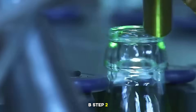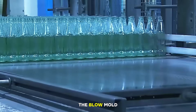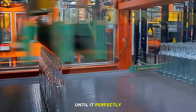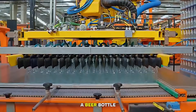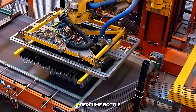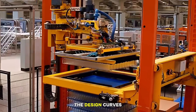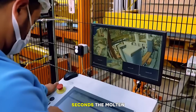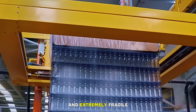Step two, the blow mold: a mechanical arm transfers the parison into the final mold, also called the blow mold. Here, high-pressure air blows the parison outwards until it perfectly fills the mold shape. This final shape can be a soda bottle, a juice bottle, a beer bottle, a wine bottle, a perfume bottle, or a medicine bottle. The mold determines the design, curves, thickness, and details like brand logos or textures. Within a few seconds, the molten blob becomes a finished bottle, but it is still red hot and extremely fragile.